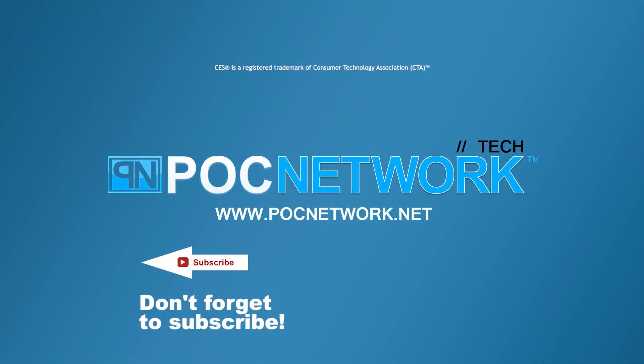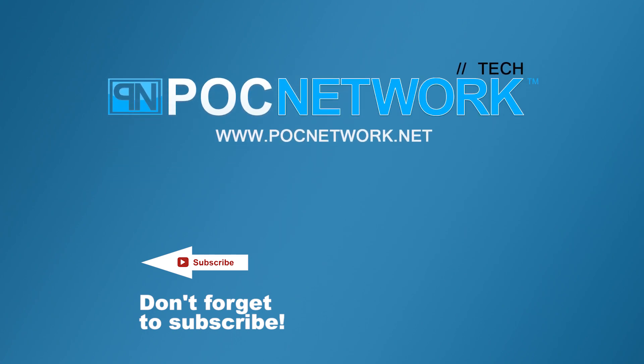If you want to stay on top of all the latest and greatest gadgets we cover, remember to subscribe right here. Click the subscription button — there are lots of videos, interviews, previews, and all sorts of stuff.